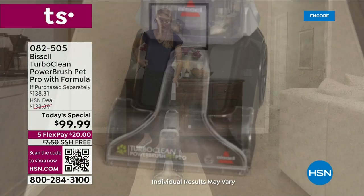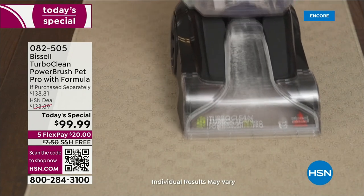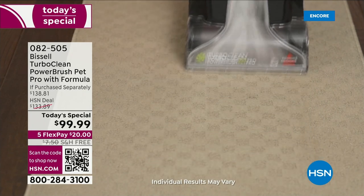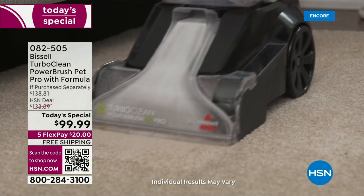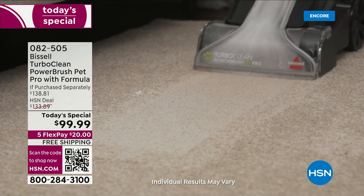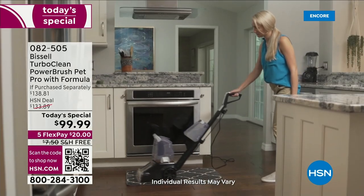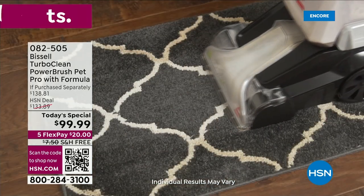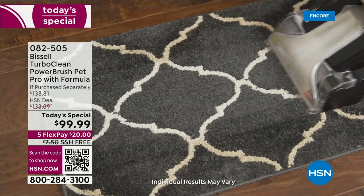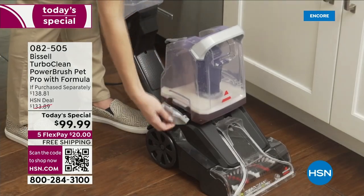I love when there's a company that's been around since 1876 because you know they do things right. This is the Bissell TurboClean PowerBrush Pet Pro with formula — the most popular deep cleaner they have. And for the very first time here at HSN, in nearly 50 years, we have never offered a full-size Bissell carpet cleaner for $99.99. We've never done it for under $100.